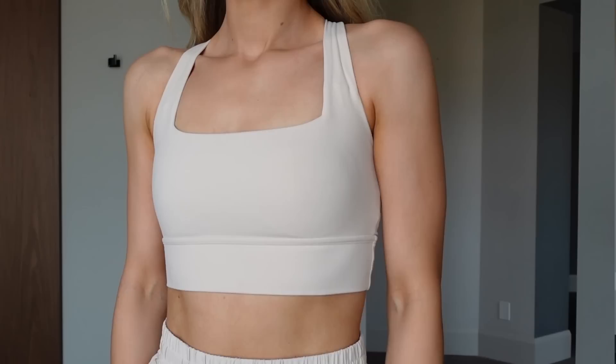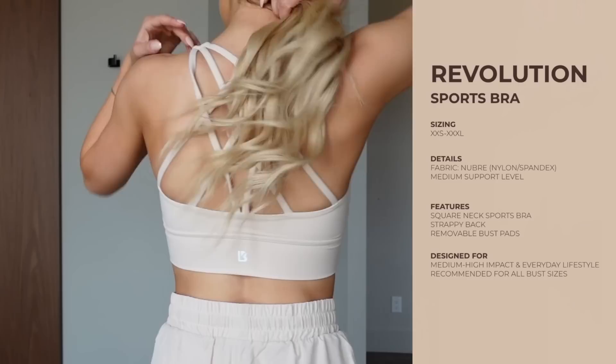I am wearing Stardust in a size small — typically I do a medium in the Revolution bra, and the medium is a lot more roomy and not as tight on the straps. I would just say stay true to size. This sports bra offers great coverage and great support, so whether you have a small or big chest, it truly works for everyone.